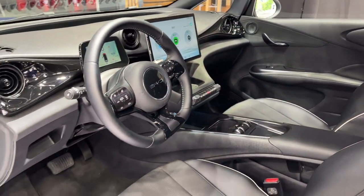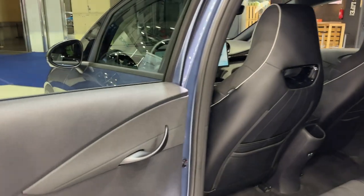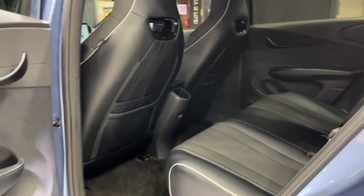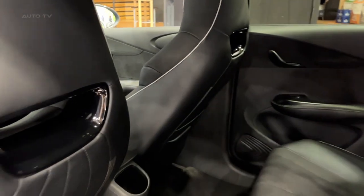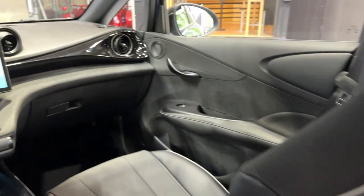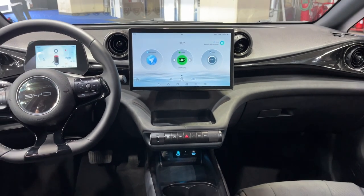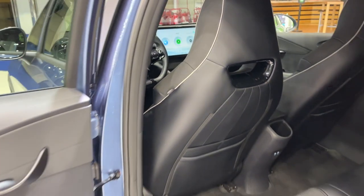On the whole, the Dolphin promises to be better equipped as standard than most rivals, and its touchscreen is easier to use than many alternative systems, while the driving experience is described as whelming — neither special nor terrible. Its impressive passenger space and other features make it a compelling proposition. Additional factors, such as BYD's ability to deliver a car within a few weeks of ordering, will likely sway many potential buyers.